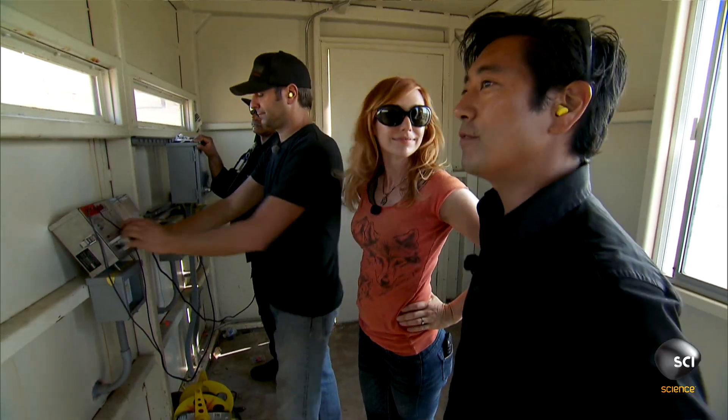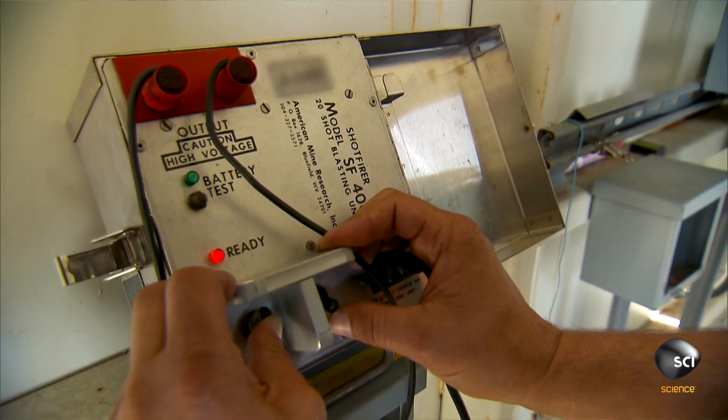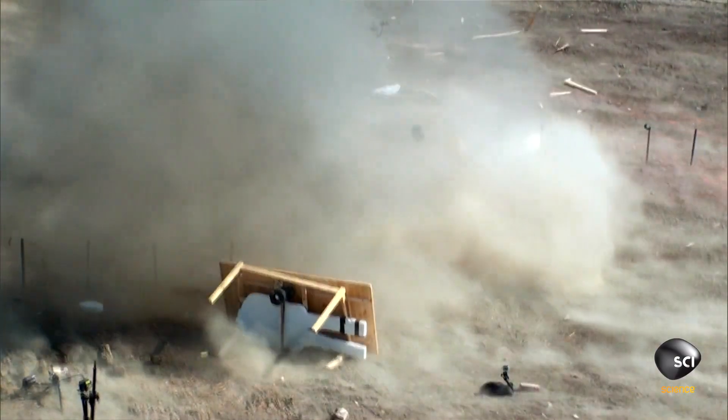Okay, this is what is bomb-proof wooden table. Alright, charging. In three, two, one...